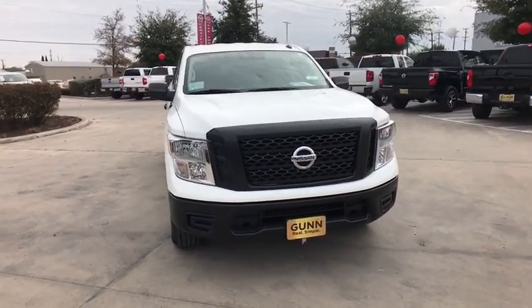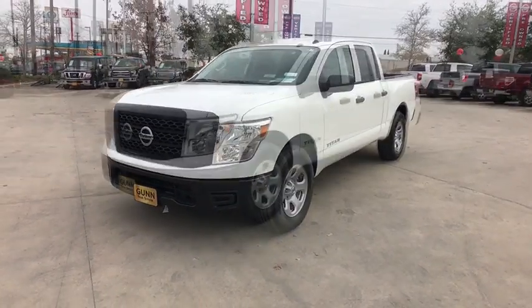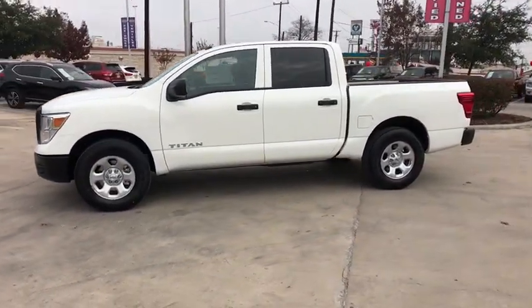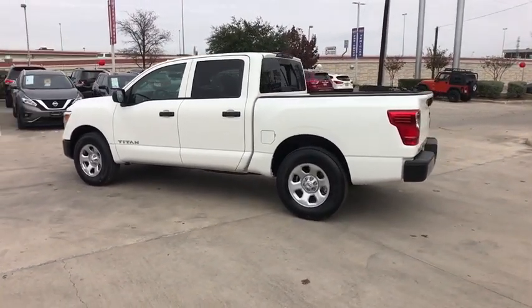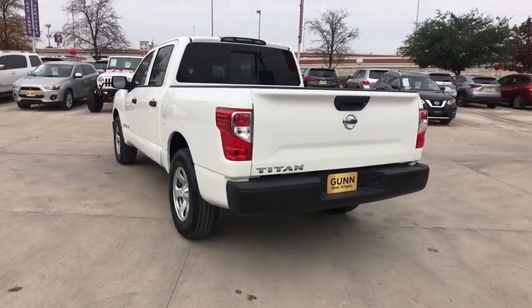The 2019 Nissan Titan. The Titan houses the Endurance V8 engine, the largest standard truck engine in its class. But the benefits don't stop there. The massive interior cabin boasts a fold-up rear bench seat and a flat loading floor. When it comes to power and comfort, the Titan can't be beat.